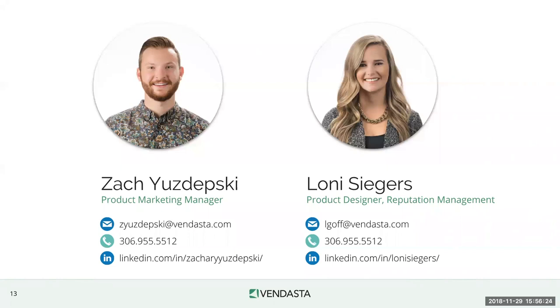One last question from Rick: the review widget is available now. It is actually available in the old design too — if you go to the reviews tab in the old design, there is a review display widget you can access and put onto your client's website. Thanks everybody so much for joining us. Lonnie and I are going to take off for our next meeting, but please jot down our contact information and email us your questions — we'll get back to you as soon as we can. Have a wonderful day and thanks for joining us to go through the new reputation management.